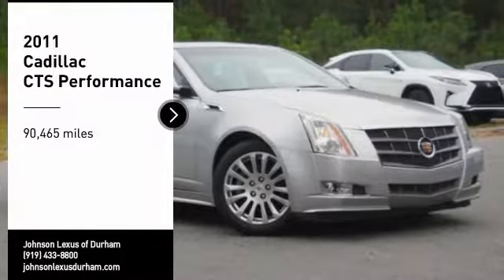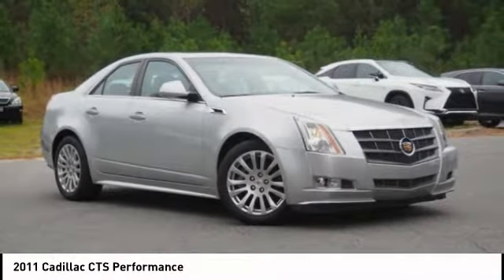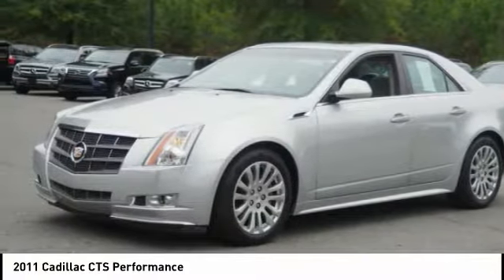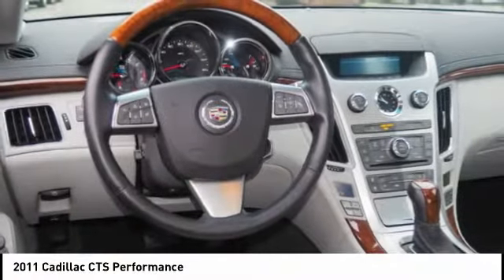Take a ride in a 2011 CTS. The CTS is a well-sorted blend of all-American style and European-inspired tuning with a cutting-edge design. The luxury CTS blends elegant styling, performance, and exceptional fuel economy.